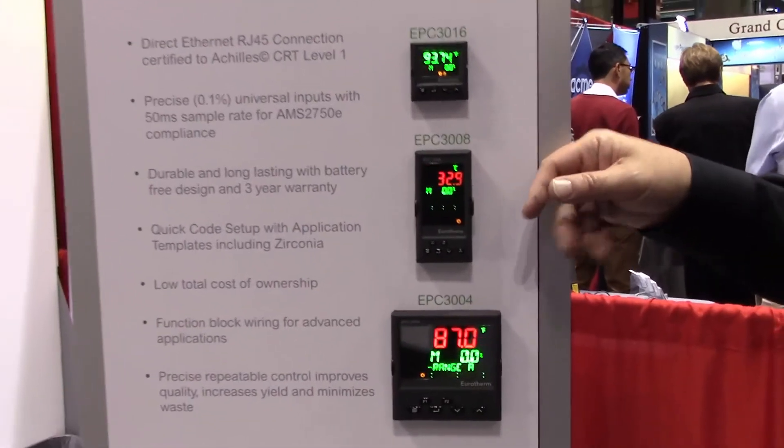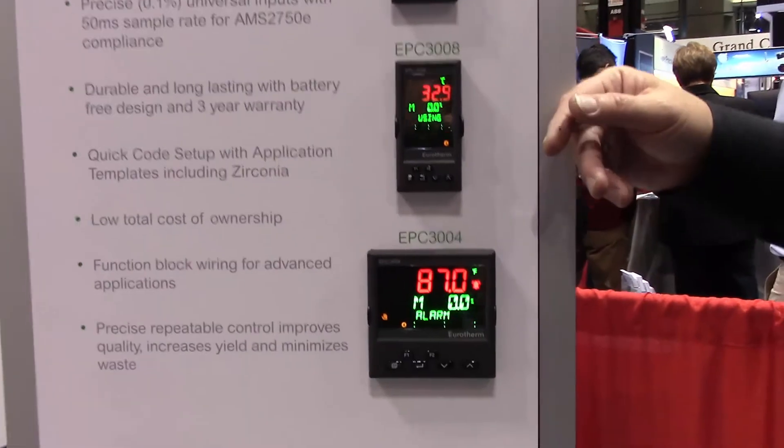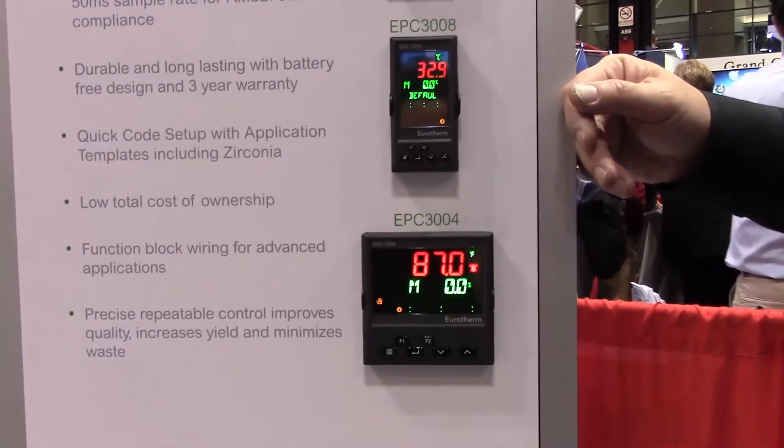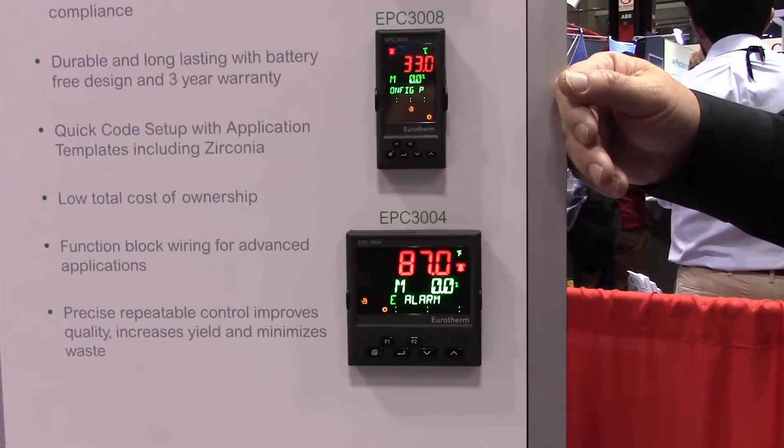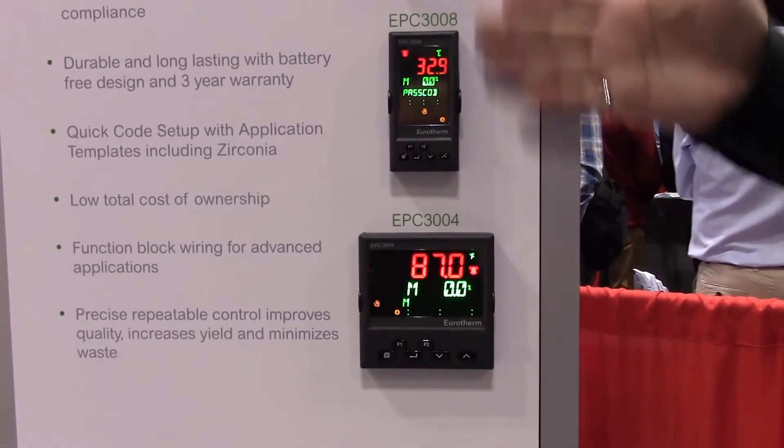It features a messaging display which will show you any process alarm conditions you have. These come standard with Modbus RS-485 communications and an Ethernet upgrade.